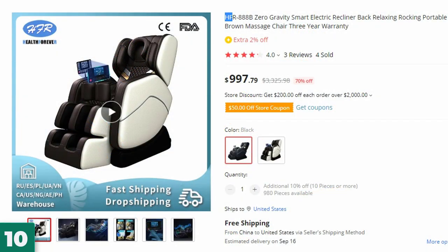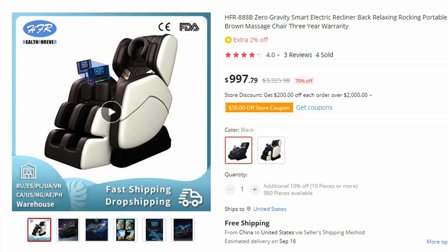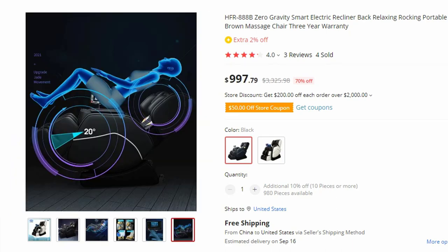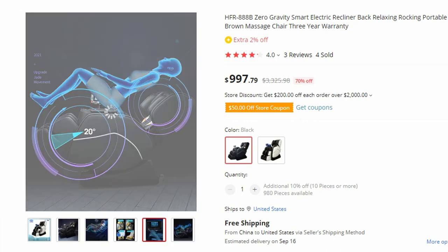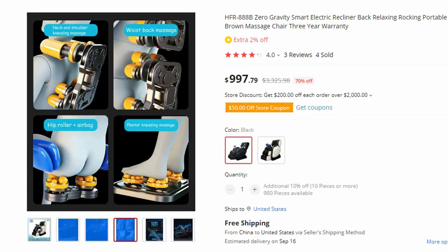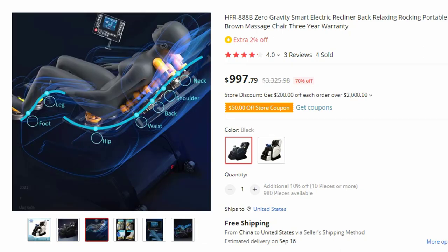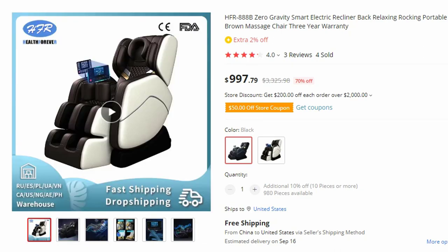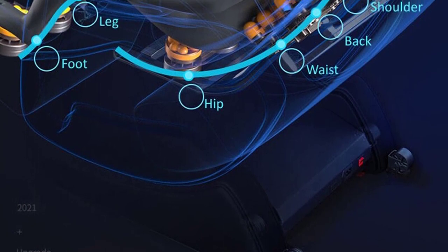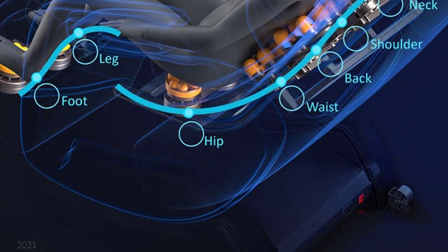Number 10: HFR 888B Zero Gravity Smart Electric Recliner. This massage chair is here with 70% price off — now you can get it at around $998. Immerse yourself in the pinnacle of relaxation and comfort with the HFR 888B Zero Gravity Smart Electric Recliner Massage Chair. Designed to provide an unparalleled massage experience, this chair combines innovative features such as zero gravity positioning, back relaxing rocking, and portability.